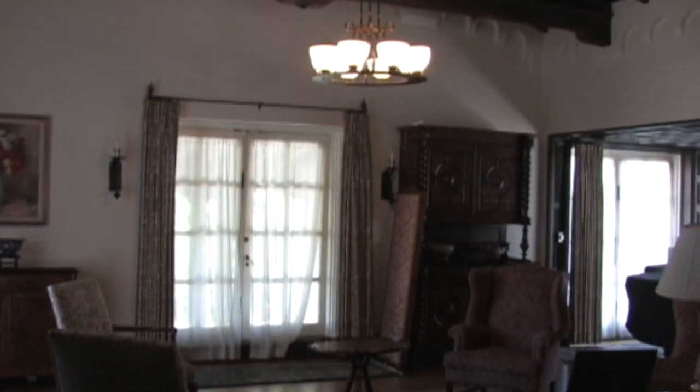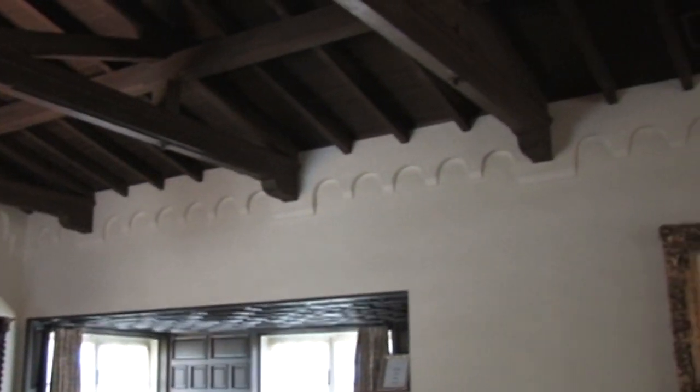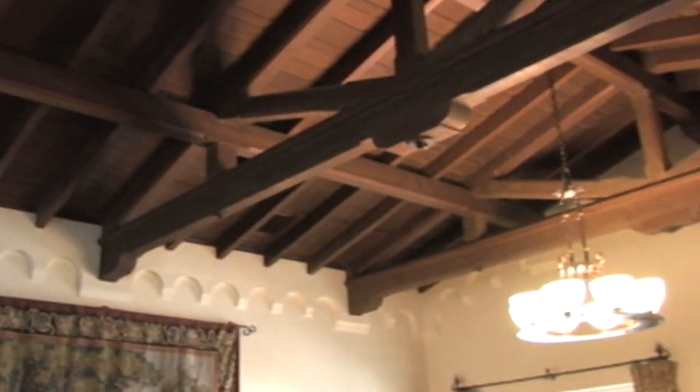A unique fact about this house is that every ceiling in the home has a different design from the other, making each room unique in many ways.